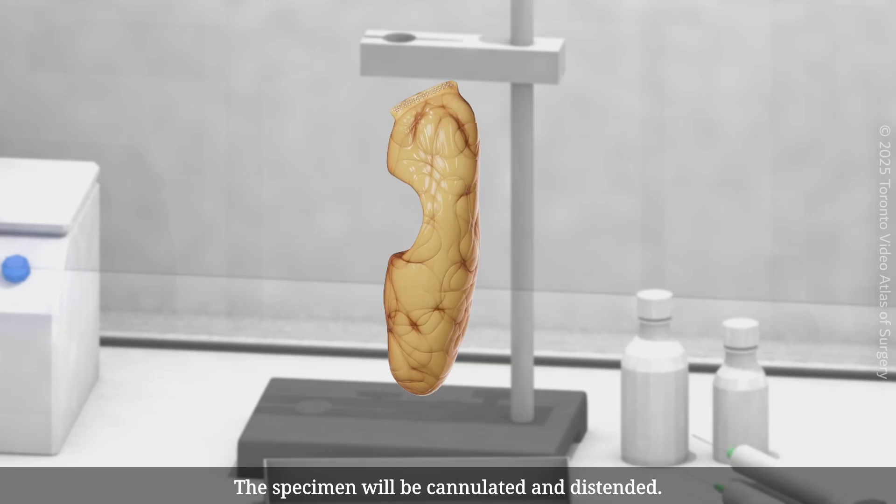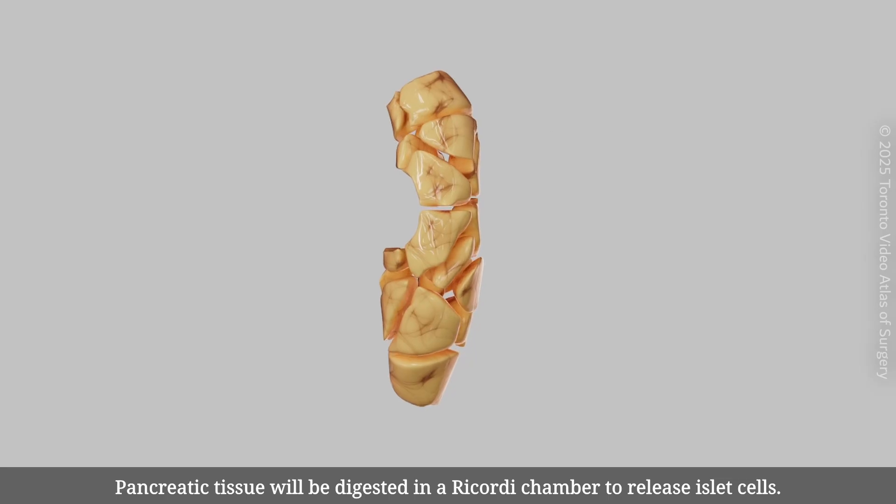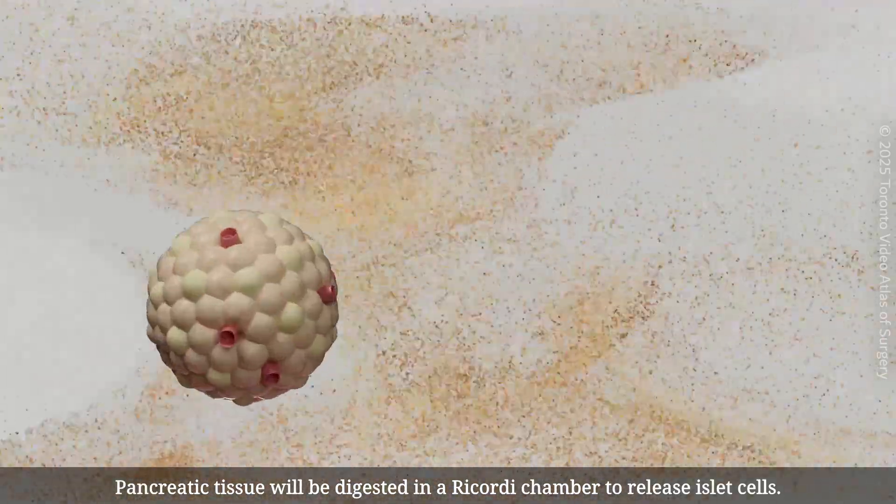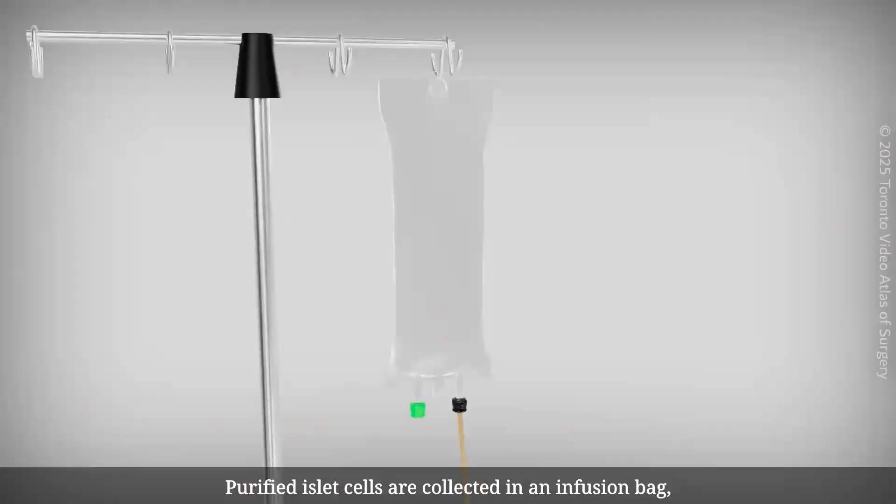The specimen will be cannulated and distended. Pancreatic tissues will be digested in a recording chamber to release islet cells. Purified islet cells are collected in an infusion bag.